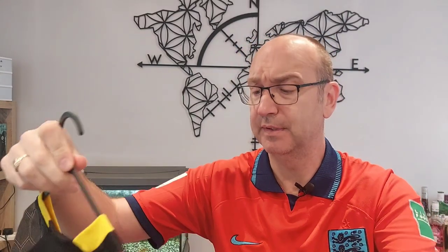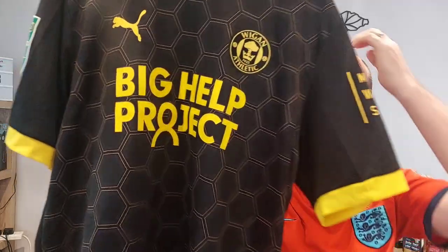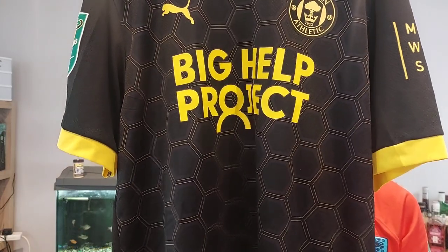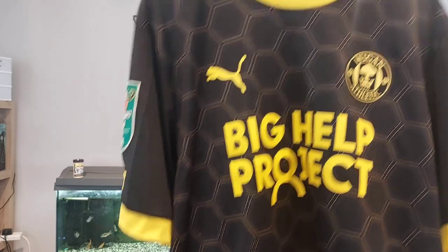Let's open this up — there's an interesting story for this team from the season. It wasn't a great season for this team. Let me bring it up and show you... there you go. You will see it's not a home shirt — this is the Wigan Athletic away shirt from the 2022-23 season.